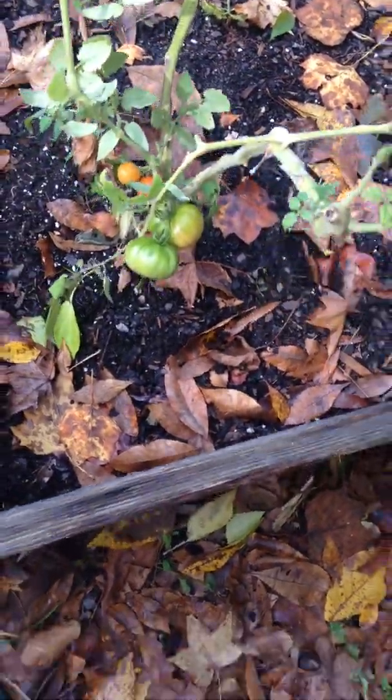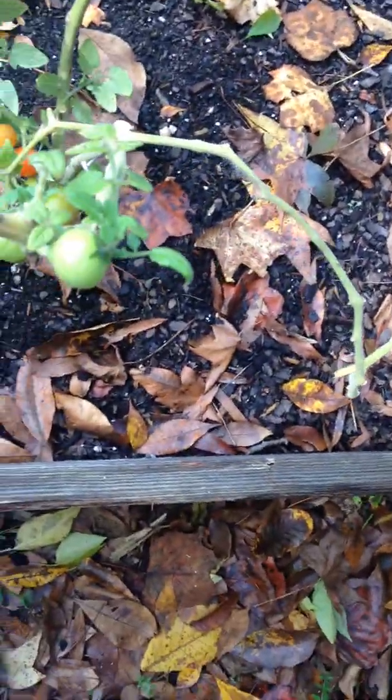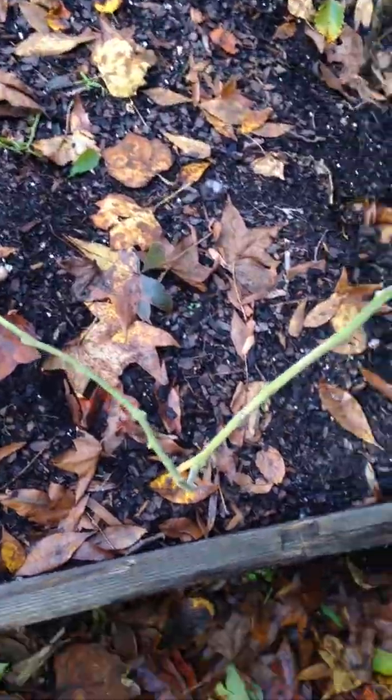Two tomatoes that are turning red. Those two may not turn, but I already got one in the house — a bigger one off that plant — that's turning red in newspaper. That's the trick.